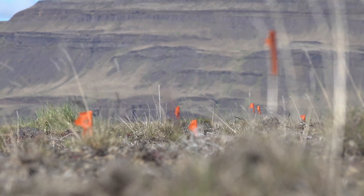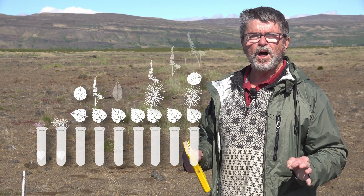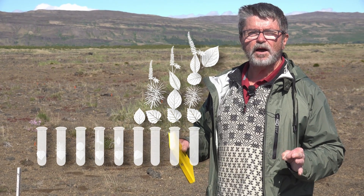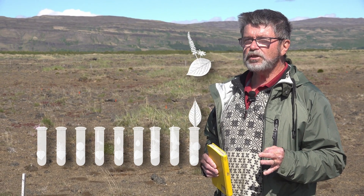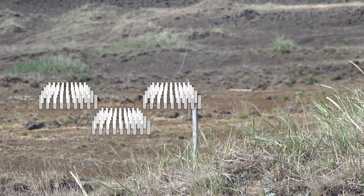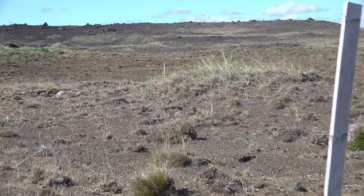Each plot has nine species mixtures in five different blocks, so there are 45 subplots each 25 by 25 meters. The plants are placed two meters apart within the plot, and each of the three sites is about three hectares. In the long term we'll get a lot of information on species interaction.